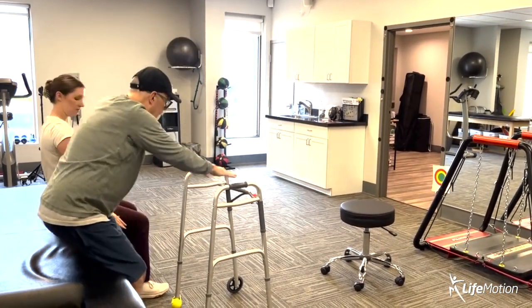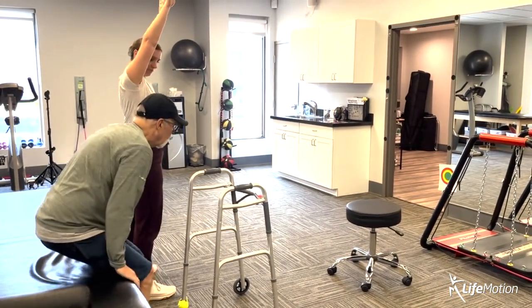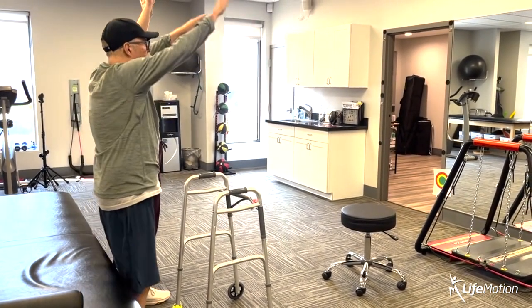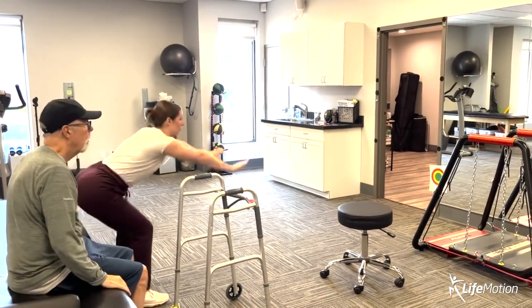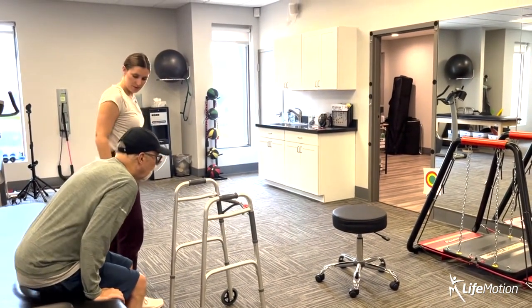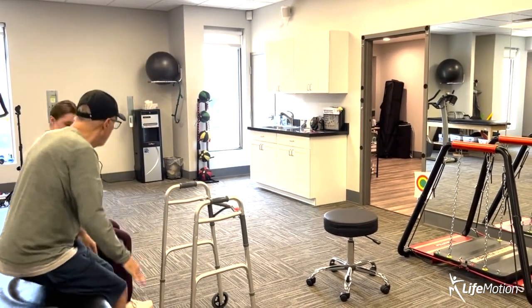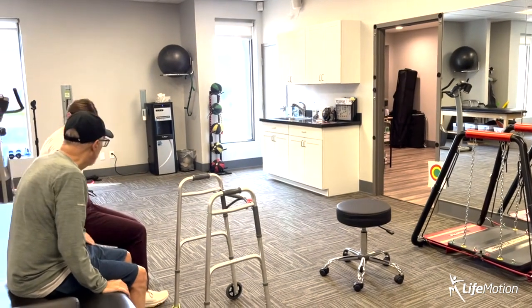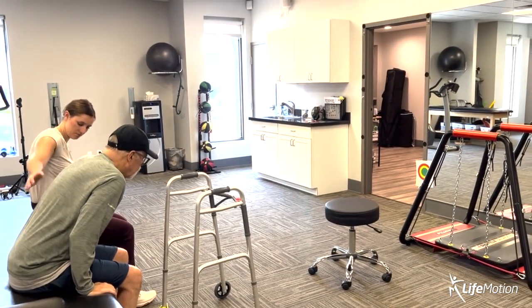Everything we do in therapy, we try to translate into everyone's individual goals in life. So if this is something that interests you or you feel like you could benefit from — whether you're newly diagnosed or have had a diagnosis for a long time, or just want to move better — LifeMotion might be the right place for you. Give us a call and we can schedule a consultation today.